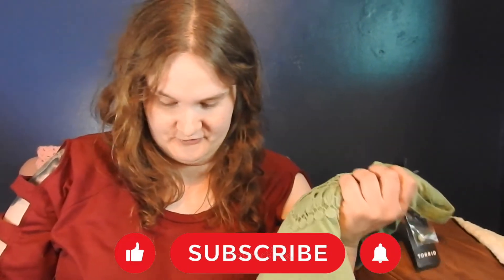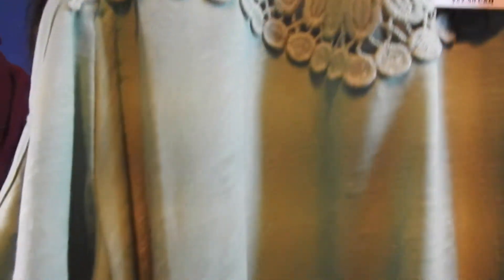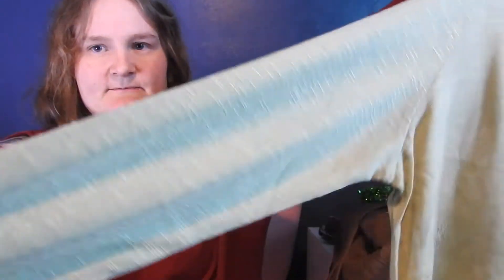This is called the Cold Shoulder Shark Bite Top. Look at that beauty — there's beauty in the details. You can show off your shoulders, and there's the sleeve opening. The detailing is amazing. The original price was $49.50, it was marked off to $41.98, and then 50% off was $20.99.